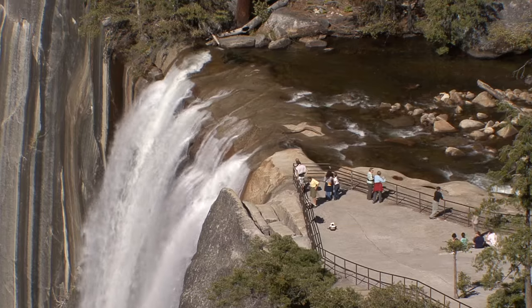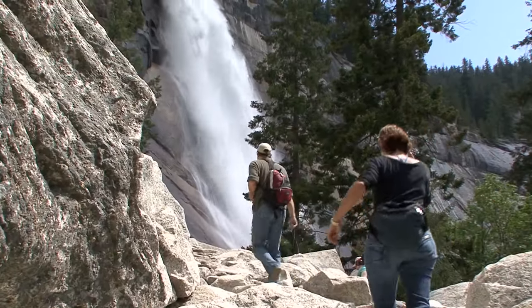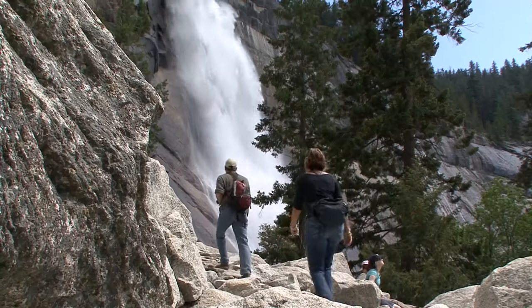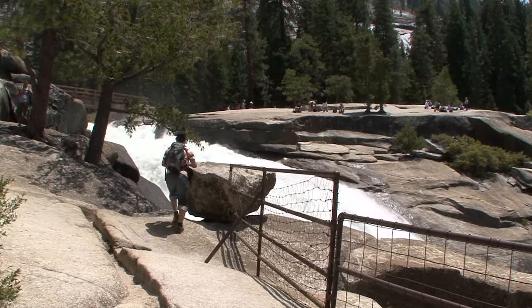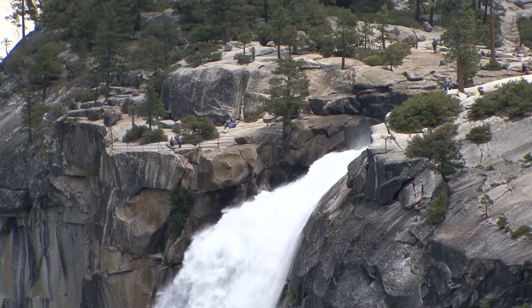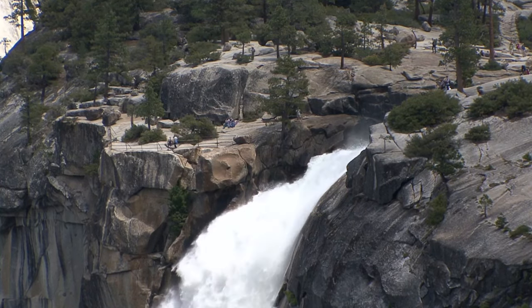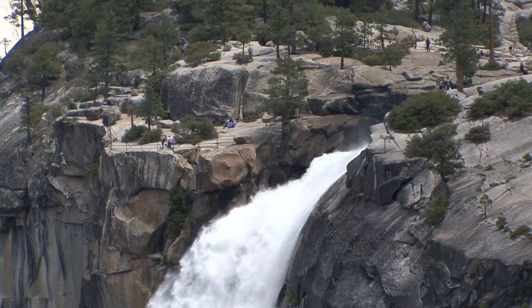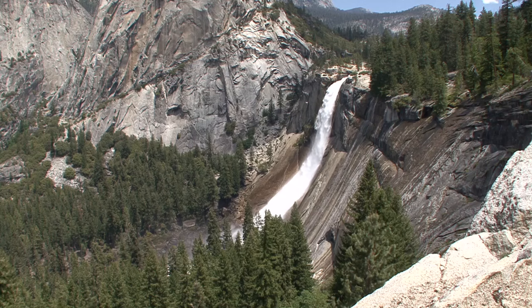After you reach the top of Vernal Fall, the trail continues up another steep section of stairs to the top of Nevada Fall. Remember to be very careful when you're near the water — it's extremely cold and swift. The hike just to the top of Nevada Fall is already considered a long, difficult day hike, and what may surprise you is that it's not even half the distance to the top of Half Dome.